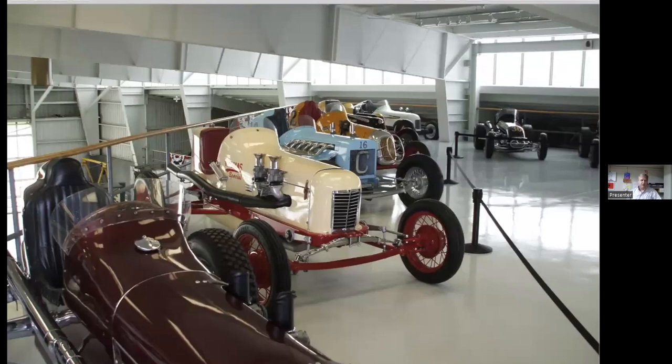It quickly morphed when we started to restore historic aircraft. Here's another picture of some of our car collection — this is the Sprint and Midget collection in the hangar that features 1920s and 1930s race cars.